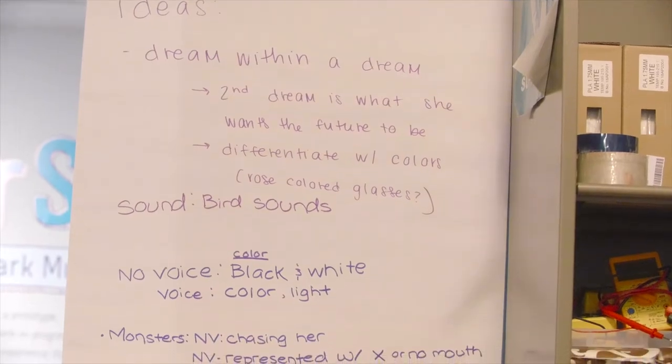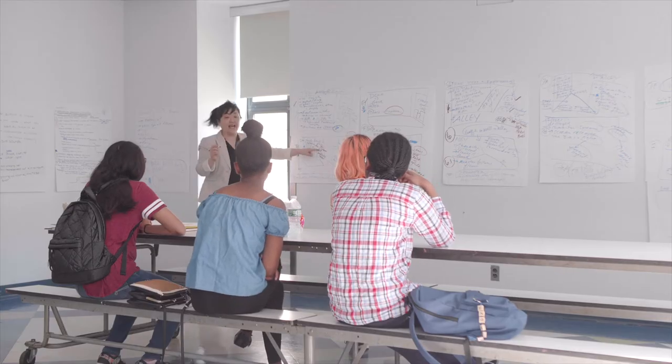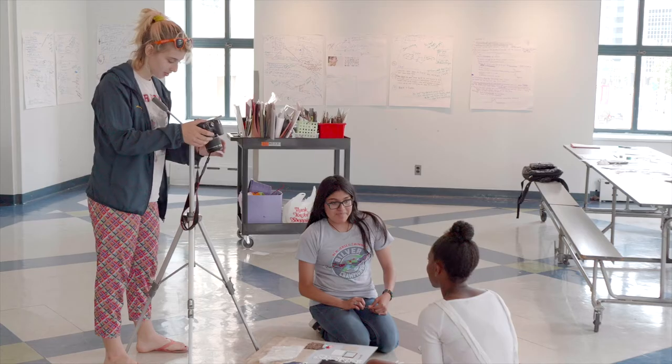Over the course of four weeks, they learned how to craft a story, how to storyboard a story, how to build sets, and how to photograph sets.